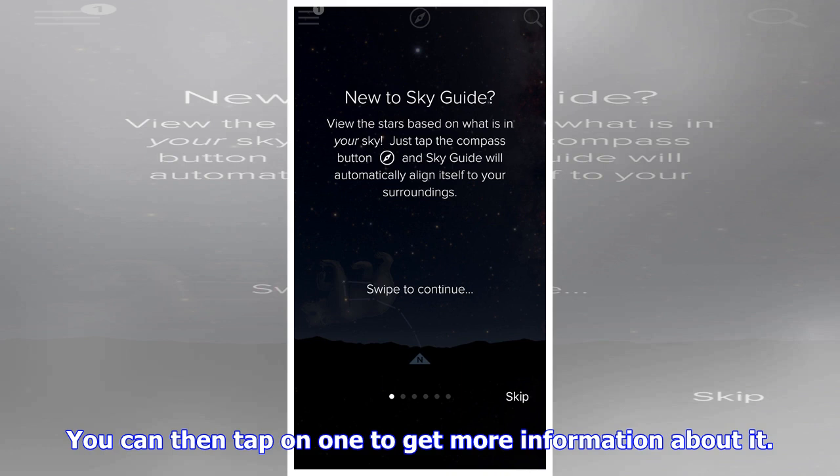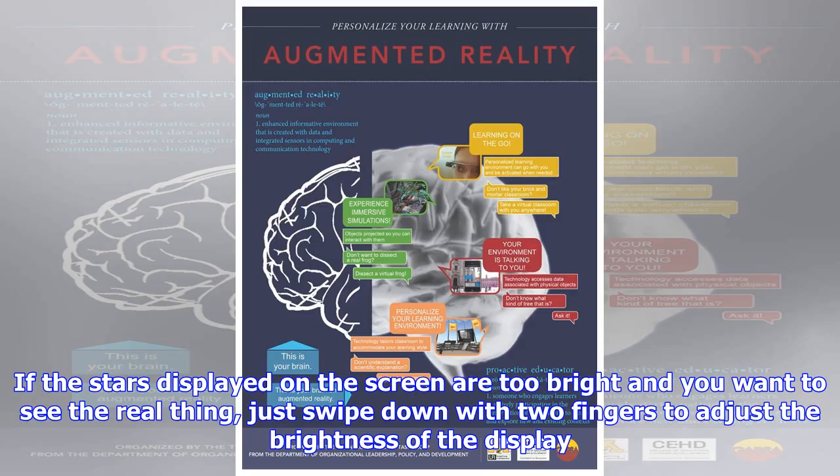Hold your device up to the sky and use SkyGuide ARKit to get details on the amazing celestial objects you see. You'll enjoy the gorgeous view of the universe and learn at the same time. This is probably the best stargazing app available for download.